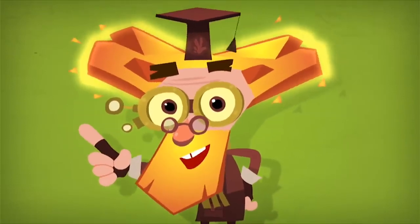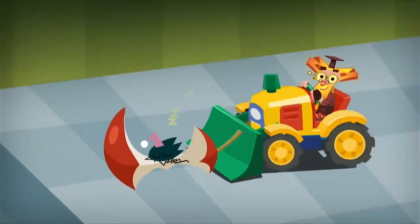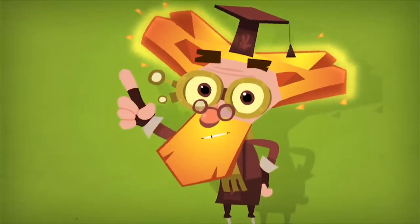We Fixies and machines have a symbiotic relationship. So we don't eat leftovers like cockroaches, because we're Fixies!